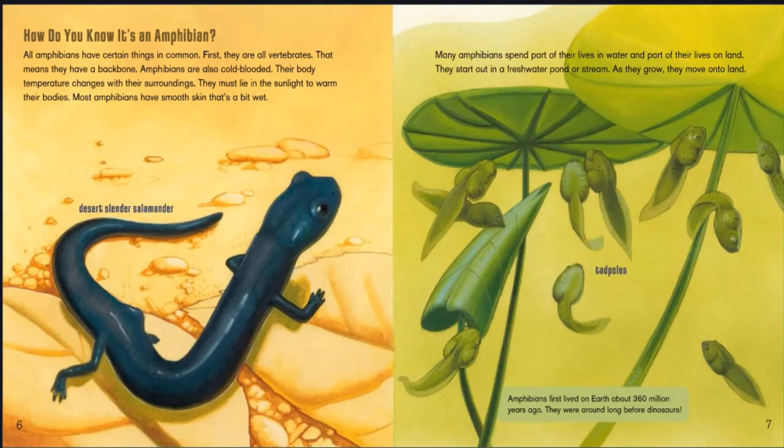Many amphibians spend part of their lives in water and part of their lives on land. They start out in a freshwater pond or stream, and as they grow, they move onto land — like tadpoles. Amphibians first lived on earth about 360 million years ago. They were around long before dinosaurs.